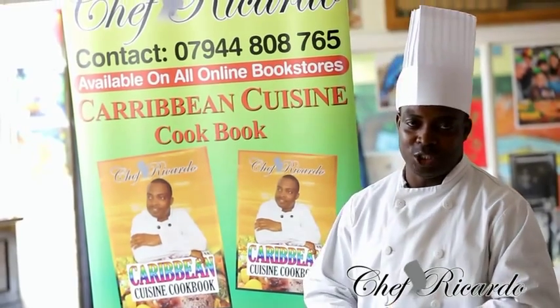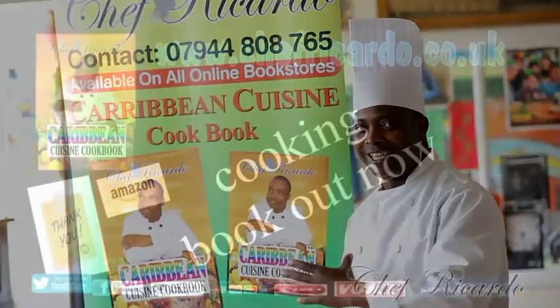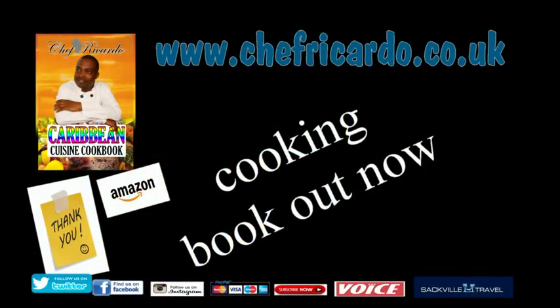So guys, today thank you so much for watching the Chef Ricotta Cooking Program. Today we talked about our cooking book. We'll see you next time.